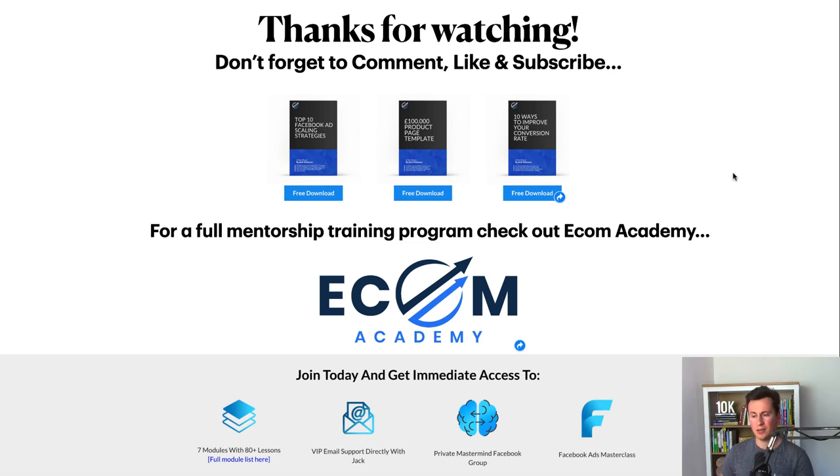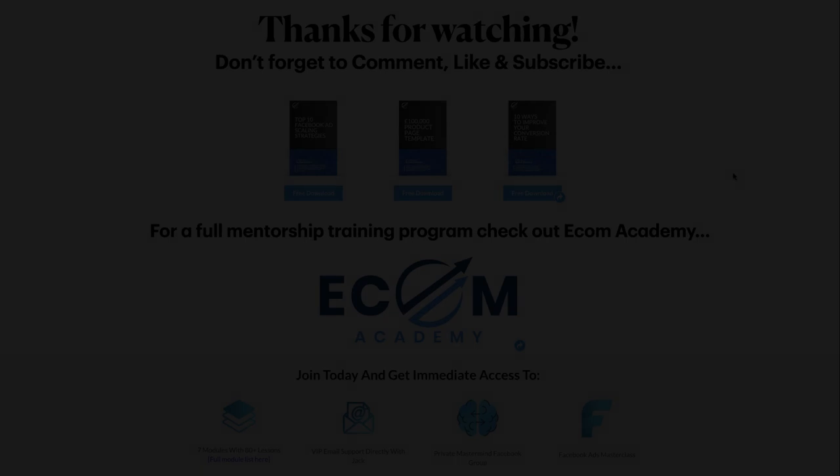Thanks very much for watching — I hope you enjoyed it. I have three free ebooks I put together myself: one on Facebook ad scaling, one on product page templates, and one on conversion rate — links are in the video description. If you want a full mentorship training program with my support and guidance, check out my Ecom Academy — there have been tons of testimonials lately. Links are in the description below. See you in the next one.